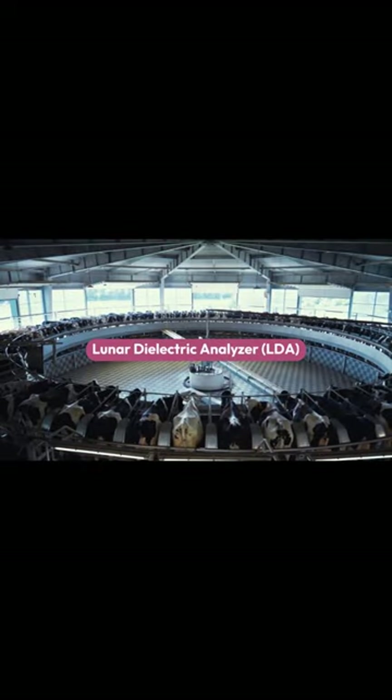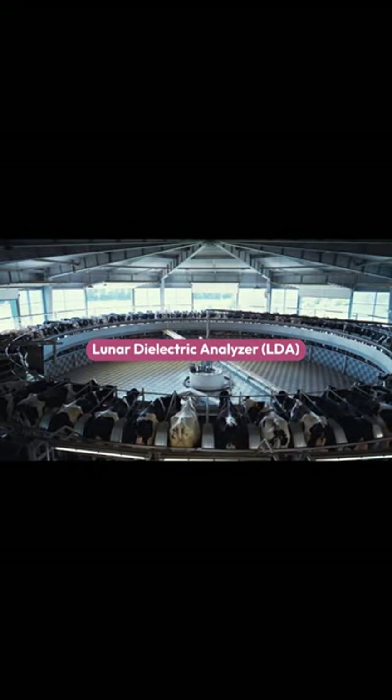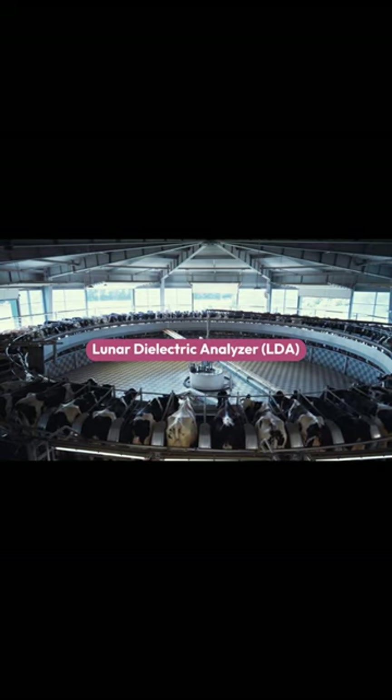The Lunar Dielectric Analyzer, LDA, will measure the regolith's ability to propagate an electric field, aiding in the search for lunar volatiles.